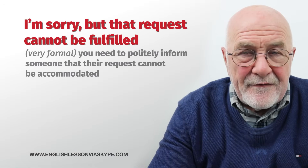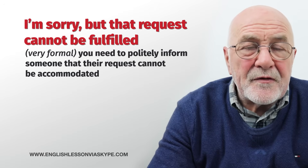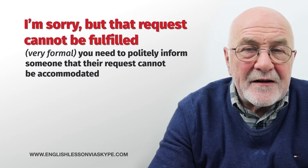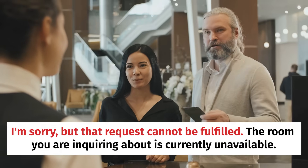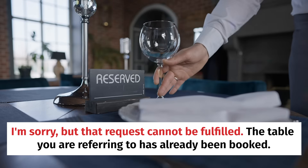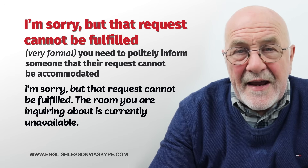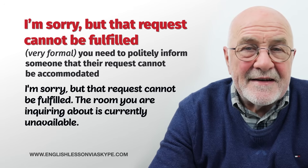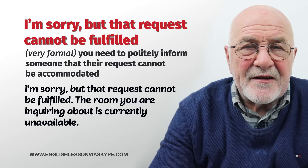Now something really, really formal — you have to scratch your head when you might use this: I'm sorry, but that request cannot be fulfilled. When something cannot be fulfilled, we cannot do it. So your request for a particular room in a hotel or a particular table at a restaurant — the answer coming back might be: I'm sorry, your request cannot be fulfilled. It sounds like it's prepared by some bot, but: I'm sorry, but that cannot be fulfilled.